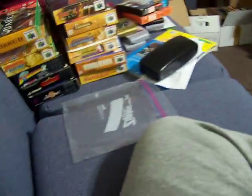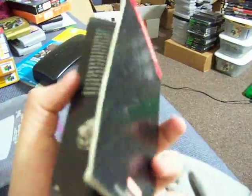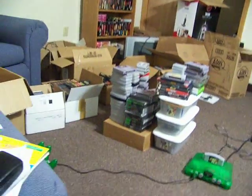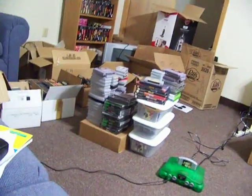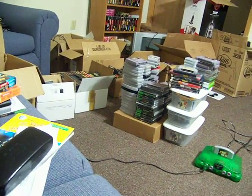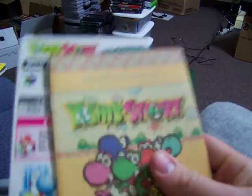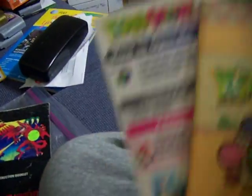First I got a couple manuals. Super Metroid — it's pretty worn, there's a sticker on it, but I have the minty box over there and I want the manual for it. Next I got the Yoshi's Cookie manual for $4, it's minty, and this little card thing that goes with it — a moving card.